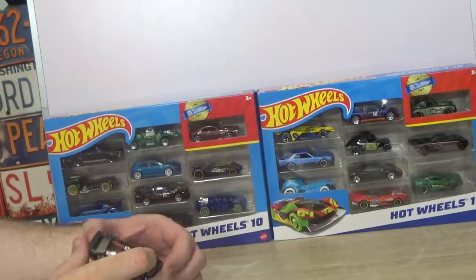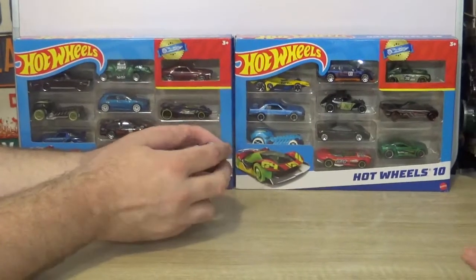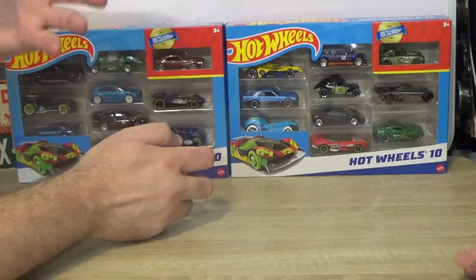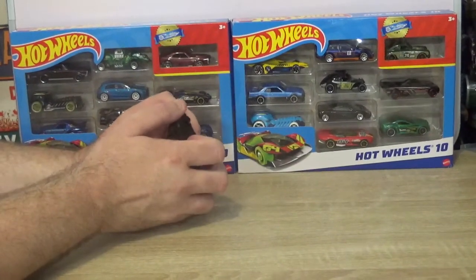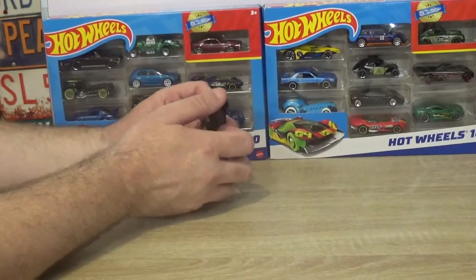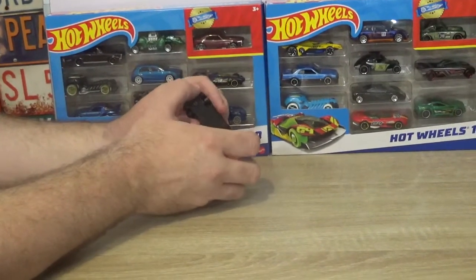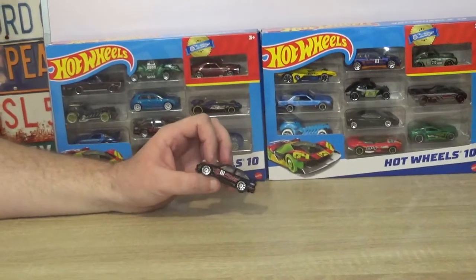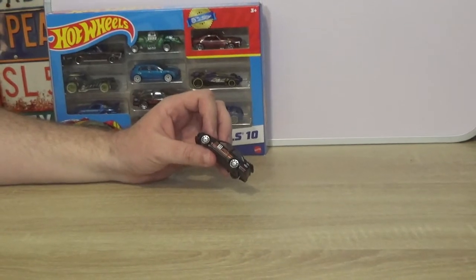If you've got any better names for Car Wars — which is on our Eliminator track where we have different cars racing against each other to try and get a champion — let us know. We're not sure we like the name Car Wars. But for now, thanks for watching, we'll see you next time!